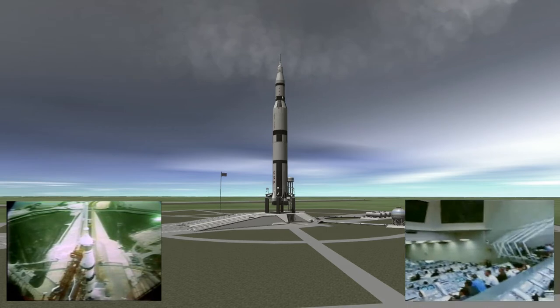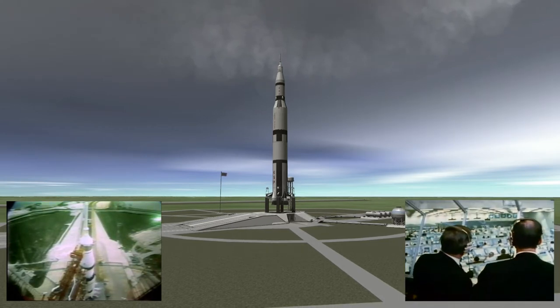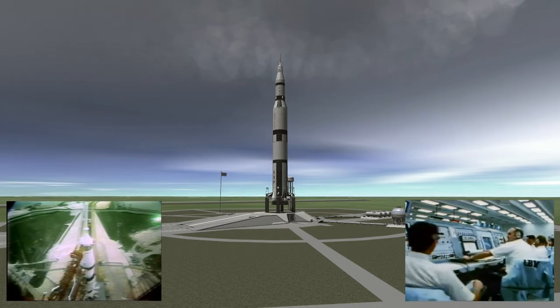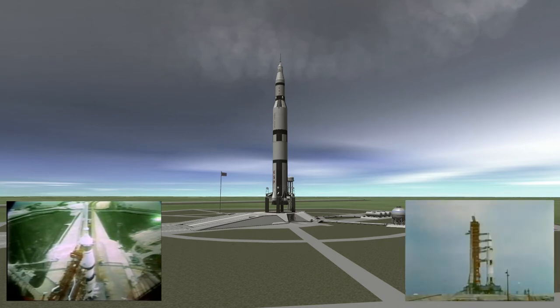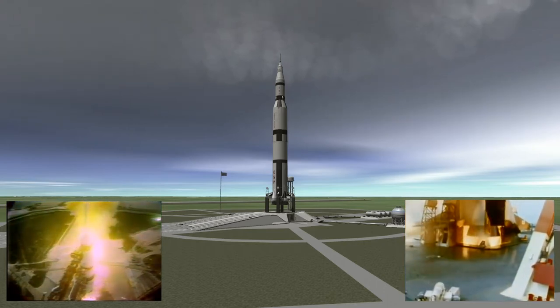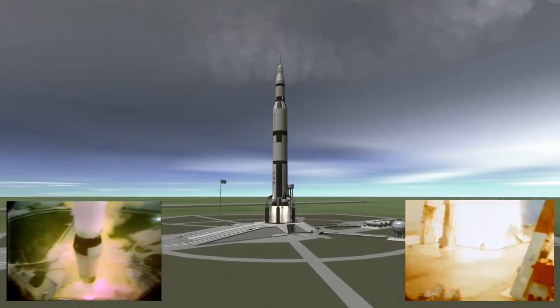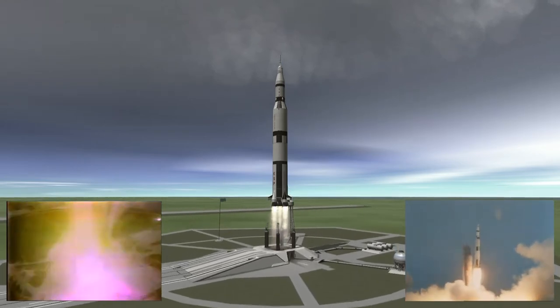All 13 is go. T-minus 20 seconds and counting. 17, guidance release. 15, 14, 13, 12, 11, 10, 9, 8 — ignition sequence has started — 6, 5, 4, 3, 2, 1, 0. We have commit and we have liftoff at 213. The Saturn V building up to 7.6 million pounds of thrust and it has cleared the tower.